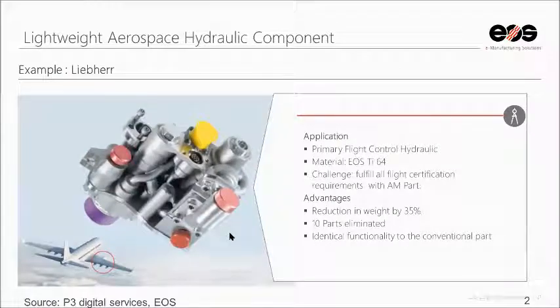Also, a hydraulic part for airplanes — a titanium part that has met all FAA requirements and is one of the only fly-critical parts that is additively manufactured and being put onto planes today. Weight was reduced by 35%, a huge advantage in the aerospace industry, and 10 parts were eliminated while keeping the full functionality of the traditionally manufactured part.